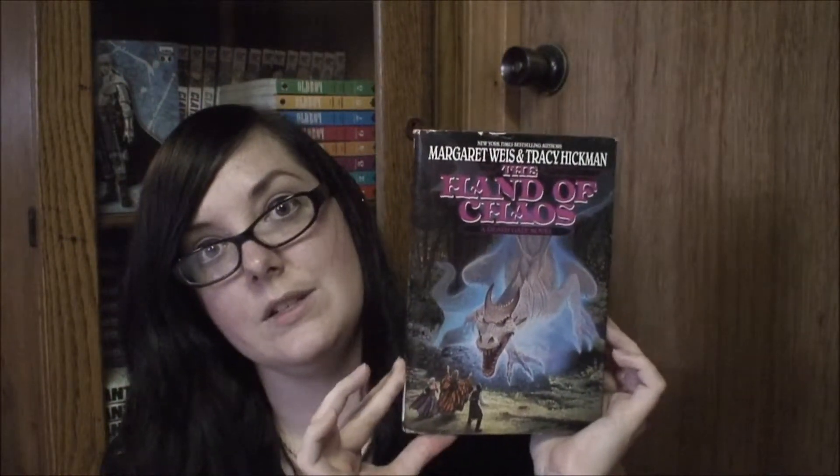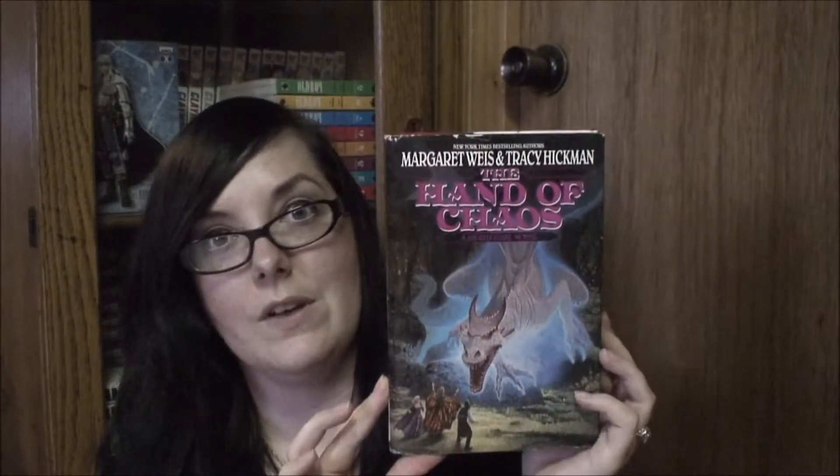Then I got The Hand of Chaos, which I think is book five. I'm a little upset with this one because it's about an inch shorter than the others. They're really hard to find in hardcover that aren't former library books, so I'm not going to complain too much — it's in really good condition. It's got some tearing on the top of the dust jacket, but I was excited to find it.